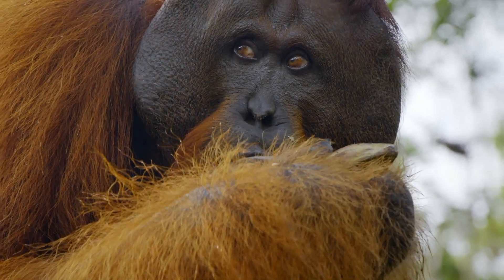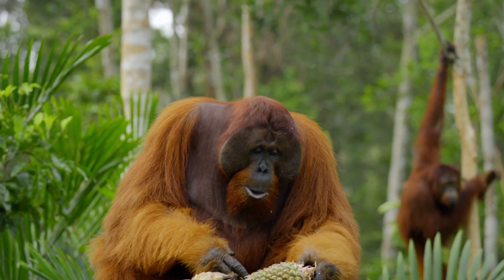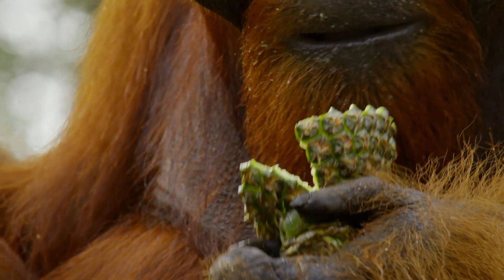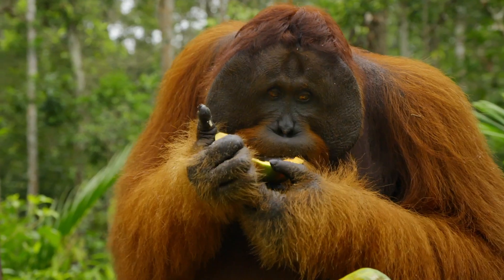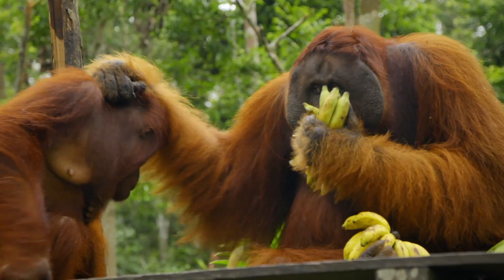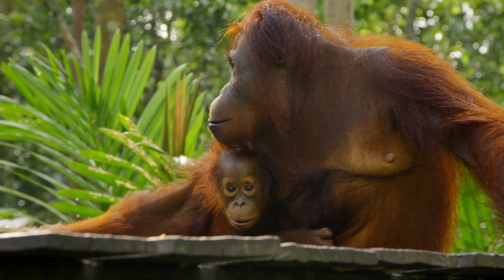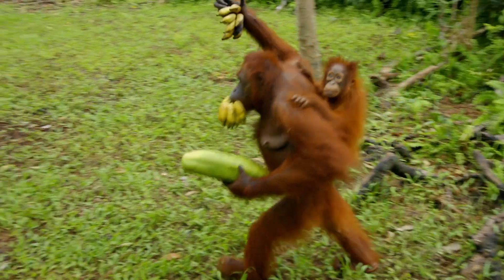The fleshy cheek pads are known as flanges. Only the males develop them, and they make their heads appear almost twice the size. This difference in size and body shape is known as sexual dimorphism. At the feeding station, the male uses his bulk to try and bully others off the food — but it doesn't always go to plan.